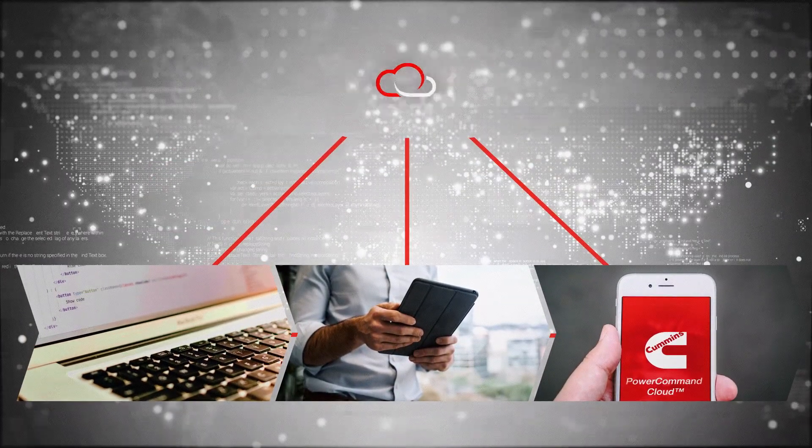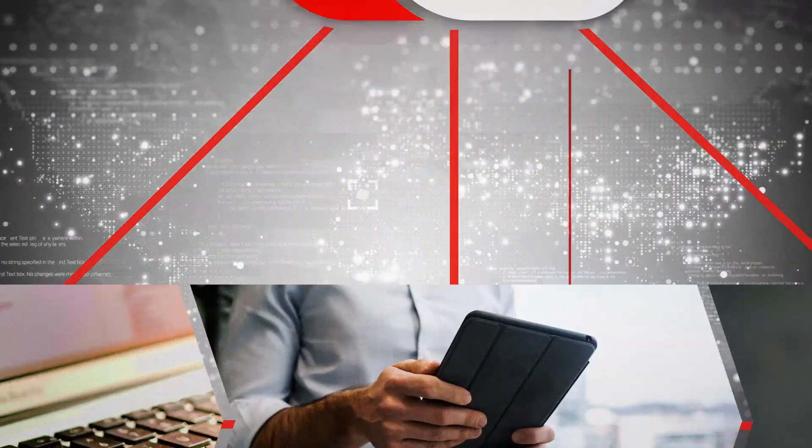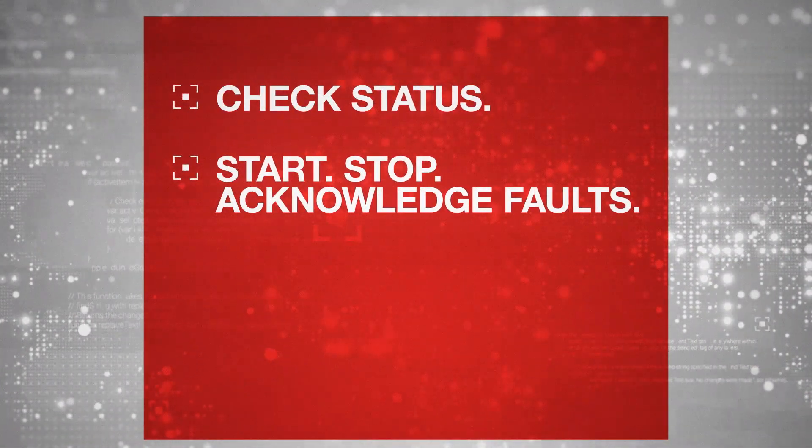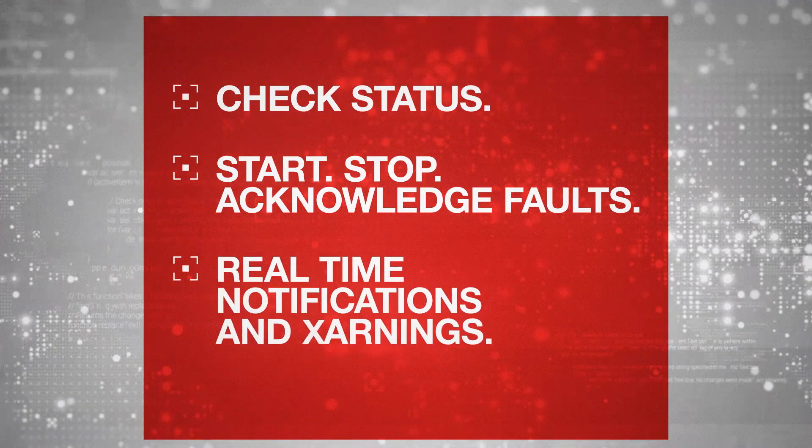tablet, or smartphone. This fully integrated cloud-based system allows anyone with security permissions to check status, start, stop, and acknowledge faults, and receive real-time notifications and warnings.